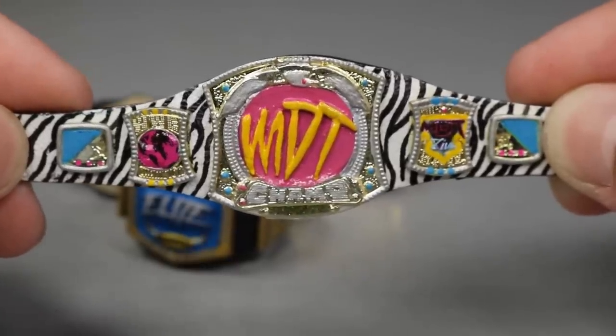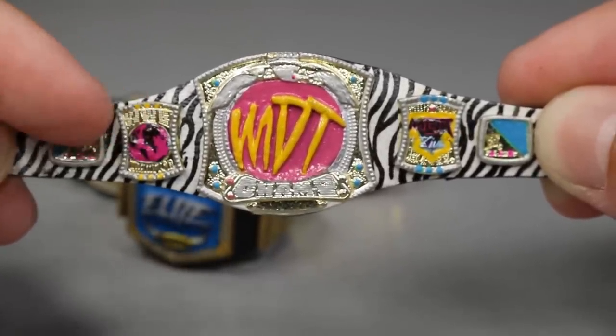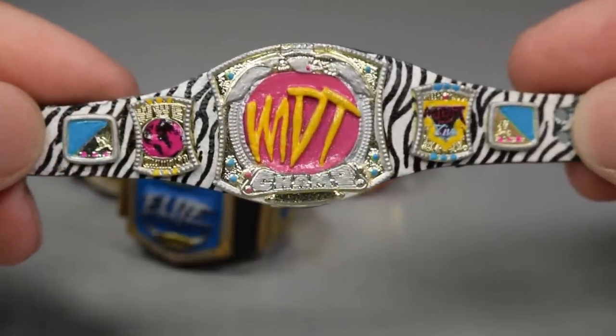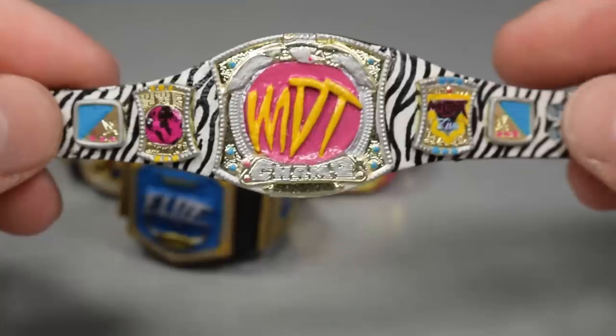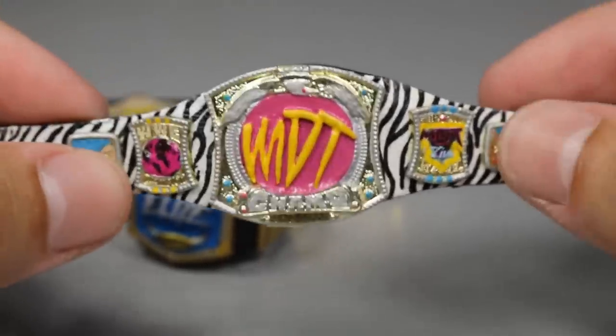You got the MDT in the middle instead of the WWE logo. Bright yellow and pink, part of the colors of the channel. We got the world logo over here, the MDT Live logo over there, and just all the bright colors on this championship stand out so much. Easily one of my favorite championships. The current champion, John Cena, holds it with high pride. One of my favorite belts in my collection, hands down.